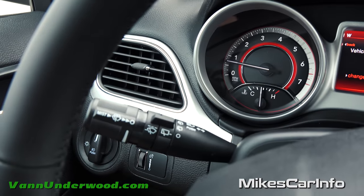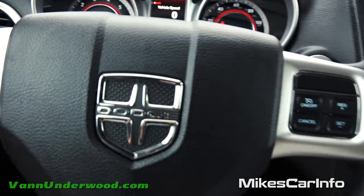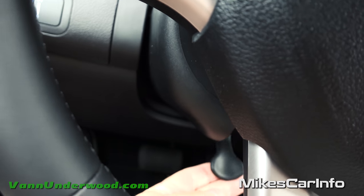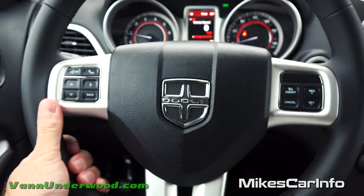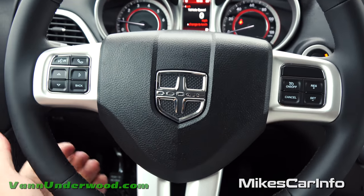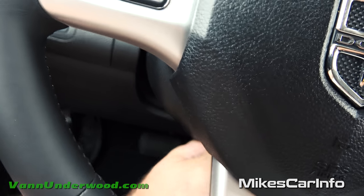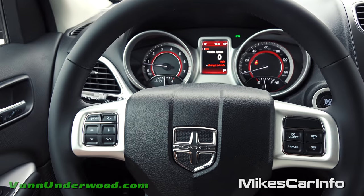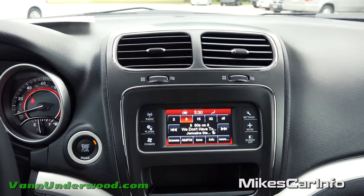There are windshield washer controls for front and back. This is also a tilt and telescoping steering wheel — a little lever goes down to unlock the wheel so you can adjust it up, down, in, and out, then lift the lever back up to lock it solidly in place.